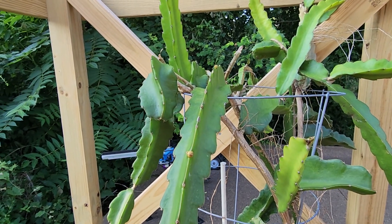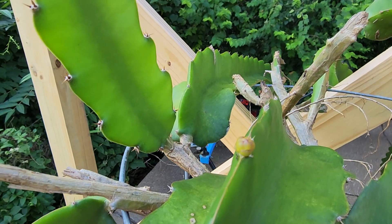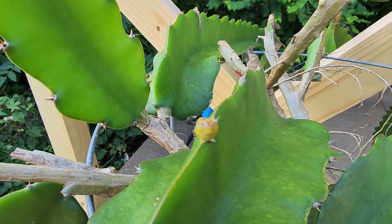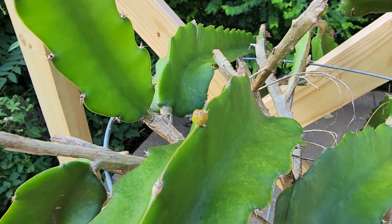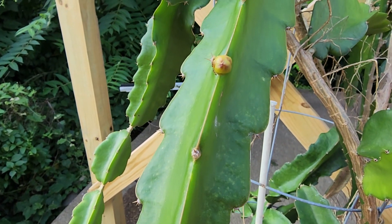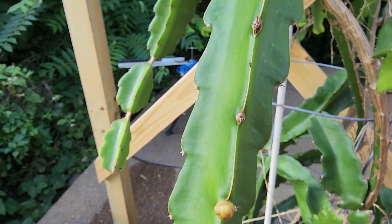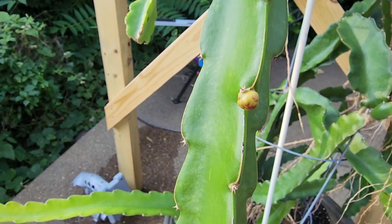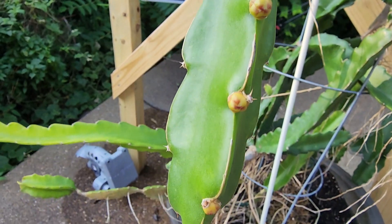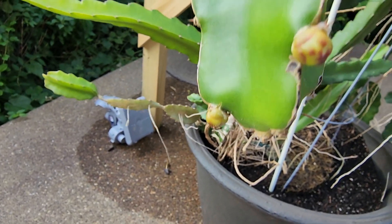Here is an update on the early stages of what I believe are additional dragon fruit flowers. Let's get focused here — there's one, two, three, four, five, six, seven, eight, nine, ten, eleven, twelve.